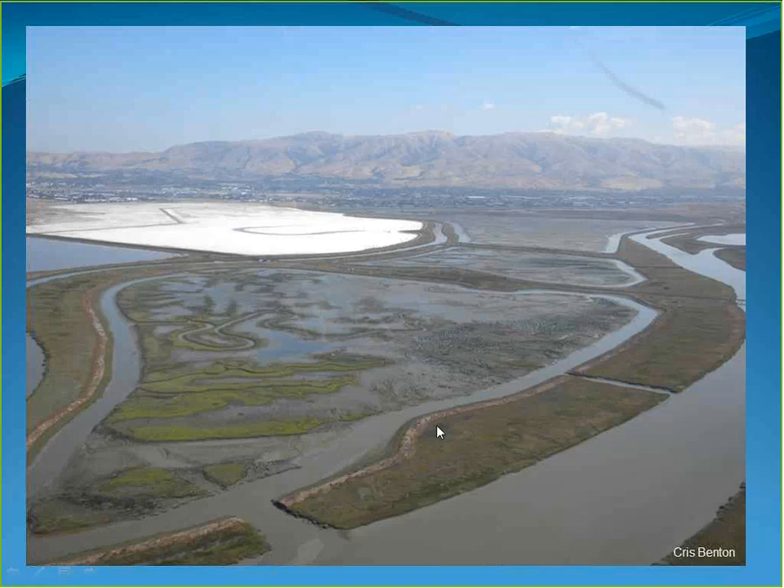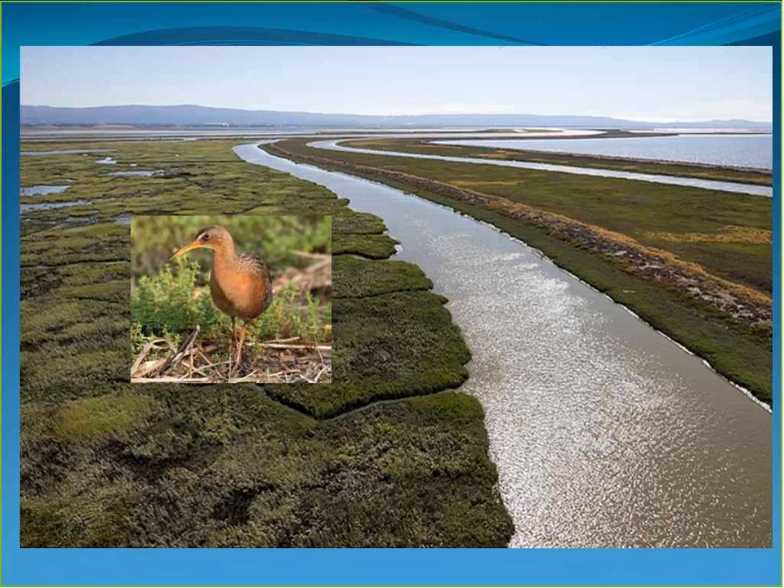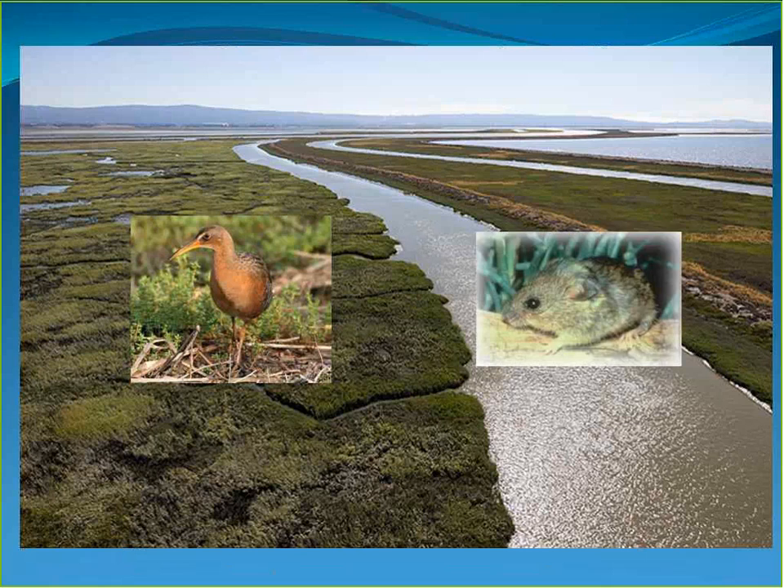An aerial view shows the borrow ditch, berm, and breach locations, where natural tidal processes widened most breaches. By 2015 — nine years after the breach — the marsh had filled in beautifully with the corkscrew channel pattern clearly visible and green marsh vegetation established. The U.S. Fish and Wildlife Service found evidence of Ridgeway's Rail breeding in this marsh as well as Saltmarsh Harvest Mouse — the two keystone species — utilizing the habitat in less than ten years after restoration began.